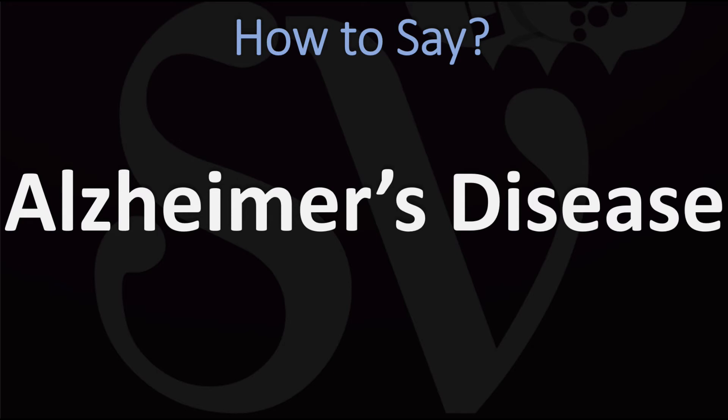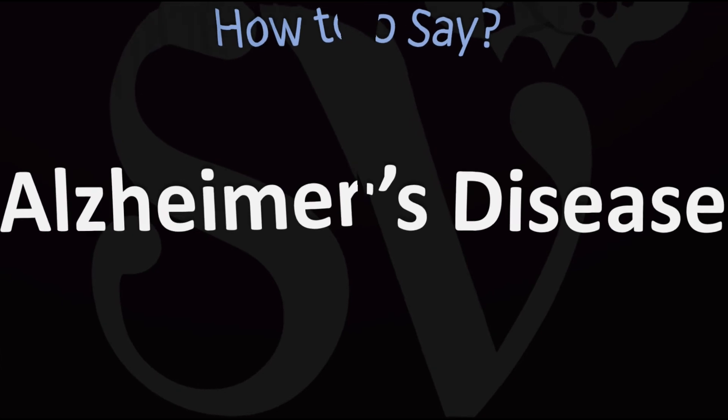Alzheimer's. Alzheimer's disease. Did you get it? Alzheimer's disease.